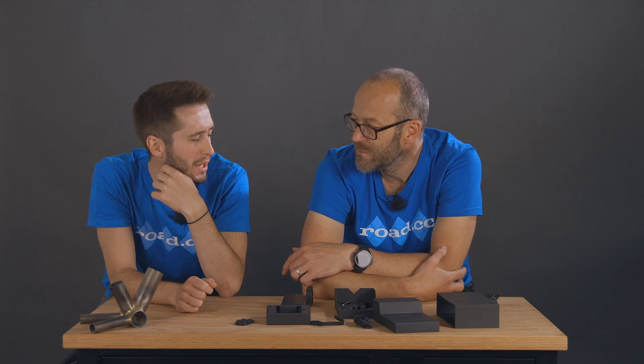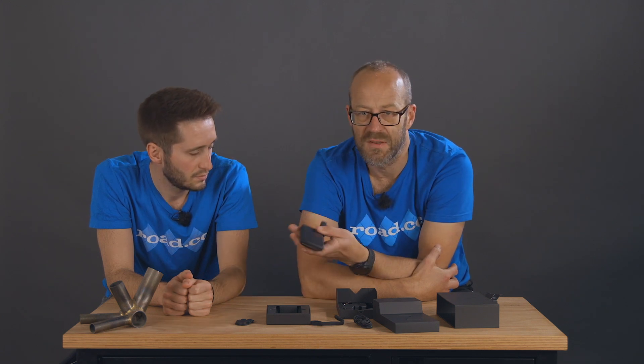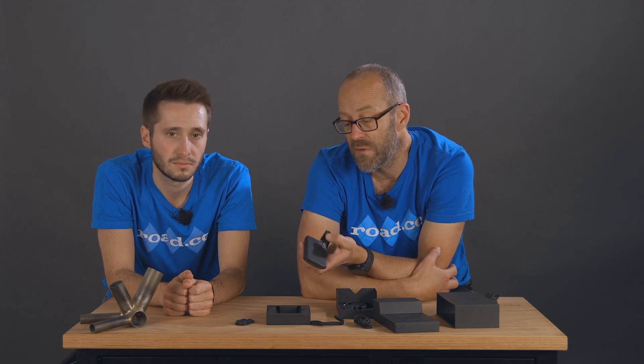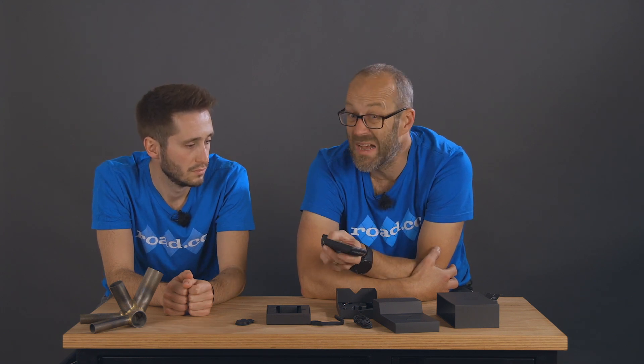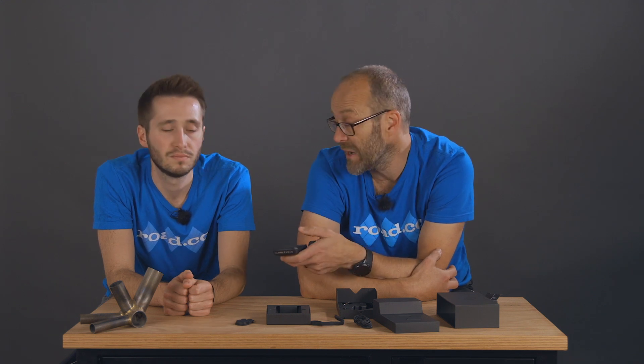Battery life is pretty good — Hammerhead says between 7 and 14 hours depending on your settings. Things like pairing sensors and high screen brightness will eat into battery life. I was getting about 10 or 11 hours per charge, and Anna got about the same in her review. The USB-C port will charge it from flat to about 30% in around 30 minutes, so it's easy to top up at café stops. You can also charge it on the go — if you carry a battery pack it's easy to keep it running even over multi-day rides.